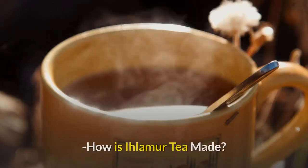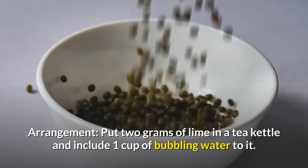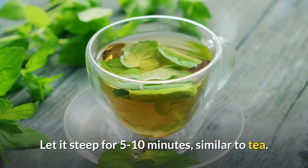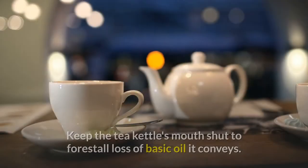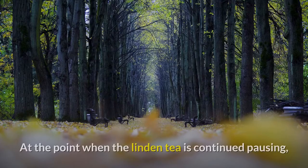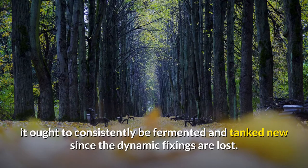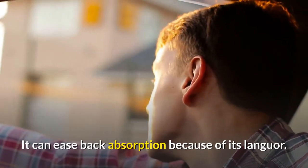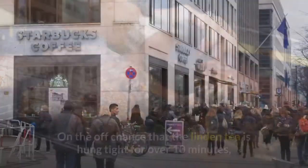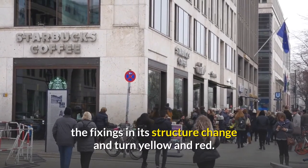How is linden tea made and how to consume it? Put 2 grams of lime in a tea kettle and add 1 cup of bubbling water. Let it steep for 5 to 10 minutes, similar to tea, then drink. Keep the tea kettle's mouth shut to forestall loss of basic oils. Linden tea ought to consistently be brewed and consumed fresh since the dynamic fixings are lost over time. It can ease back digestion due to its sedative nature, so it is more valuable to drink between suppers. If linden tea is left for over 10 minutes, the fixings change and turn yellow and red.